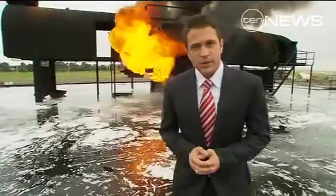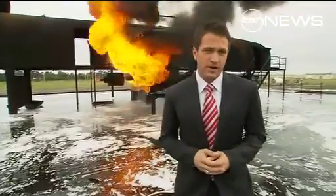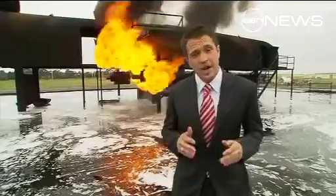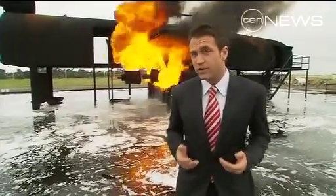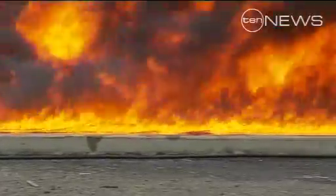Even more so than the burning fuel and the phenomenal radiating heat, these firefighters are up against the clock from the point of ignition. There's a critical 90-second window before the fire burns through the fuselage and threatens passengers.